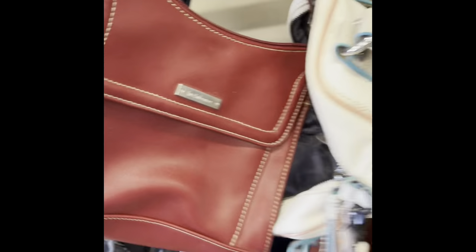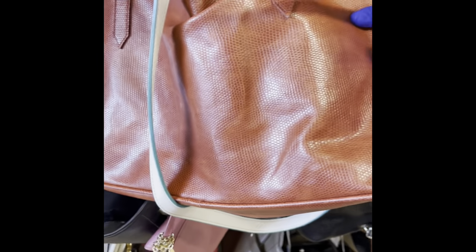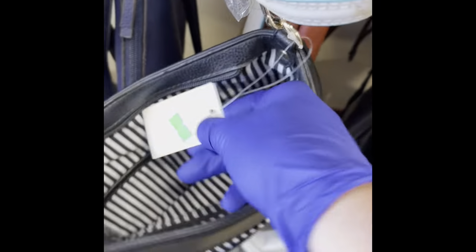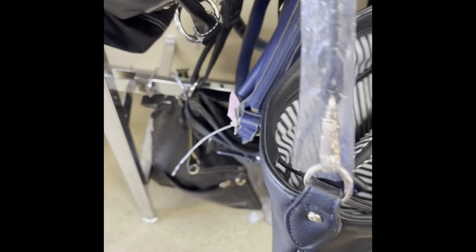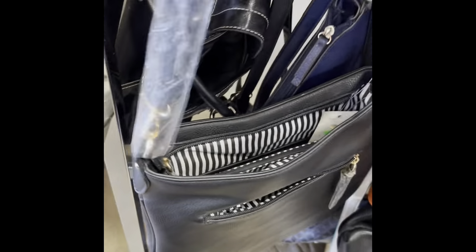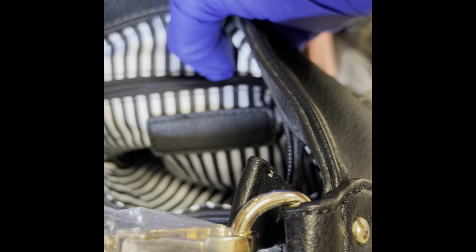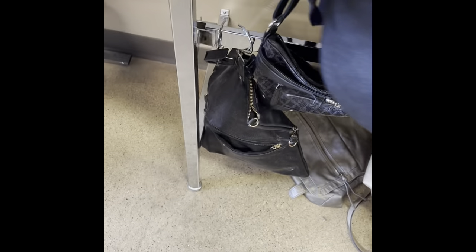We have a Liz Claiborne. This is something that's brand new. It's not so easy to handle a phone and look at things single-handed. Okay, so there's no maker's mark — it's pretty, but it's not leather. There's no maker's mark, so we're not going to get that.